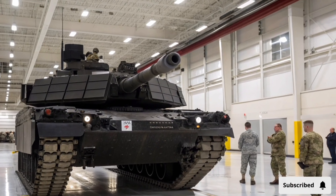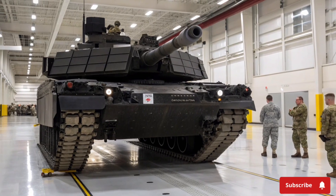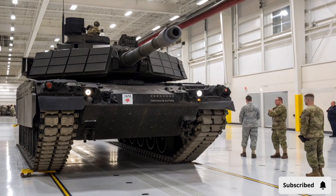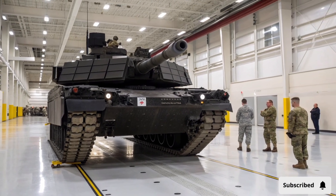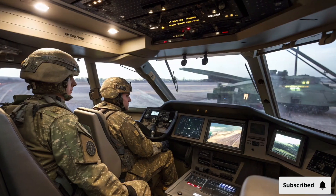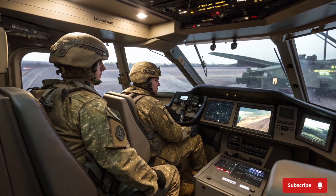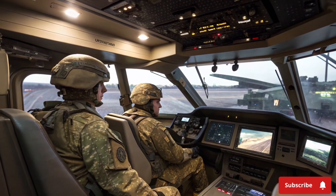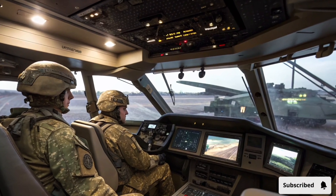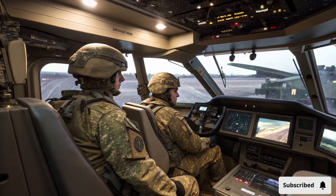When discussing battlefield performance, the Abrams X excels in both offensive and defensive operations. Its combination of firepower, speed, protection, and digital integration allows it to perform a wide range of missions, from rapid assault and breakthrough operations to defensive strongpoints and urban combat support. The tank's precision weapons and advanced sensors ensure it can neutralize enemy armor, fortifications, and troop concentrations with minimal collateral damage, making it not only a fearsome combatant but also a flexible tool for modern military strategy.